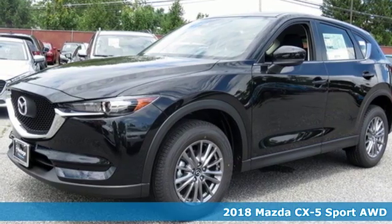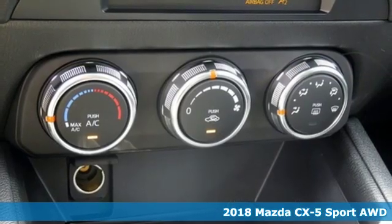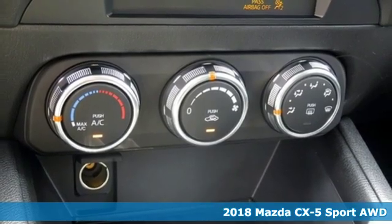Here's a new 2018 Mazda CX-5. For all the things that drive you, there's Mazda.